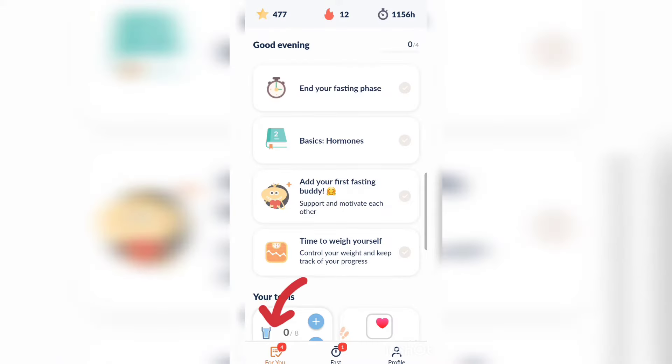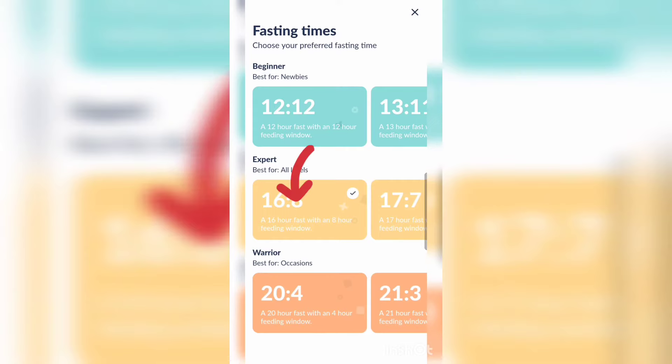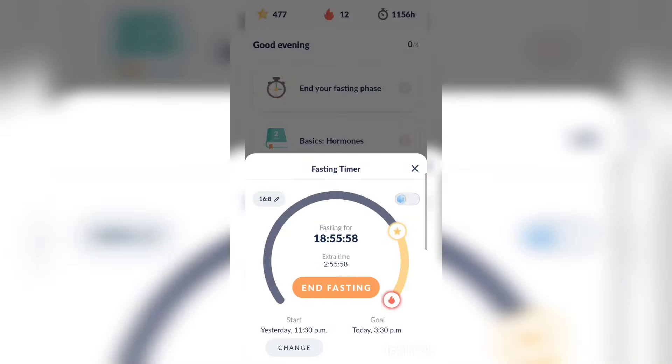I'm currently on the For You section of the app, where you can scroll up and down to see the different features, including your fasting phase. You can click on that to see exactly how long you've been fasting. As you can see, I've been fasting for about 18 hours. My last meal was yesterday at 11:30 p.m., and my current fasting timer is set to 16:8, though you can scroll through to select your fasting time.